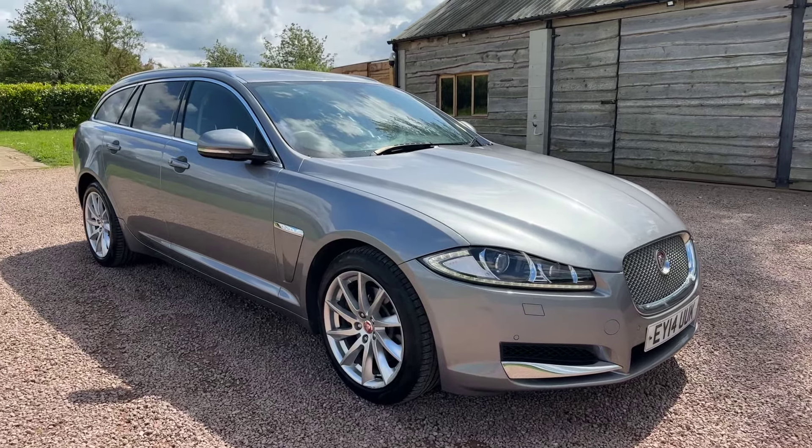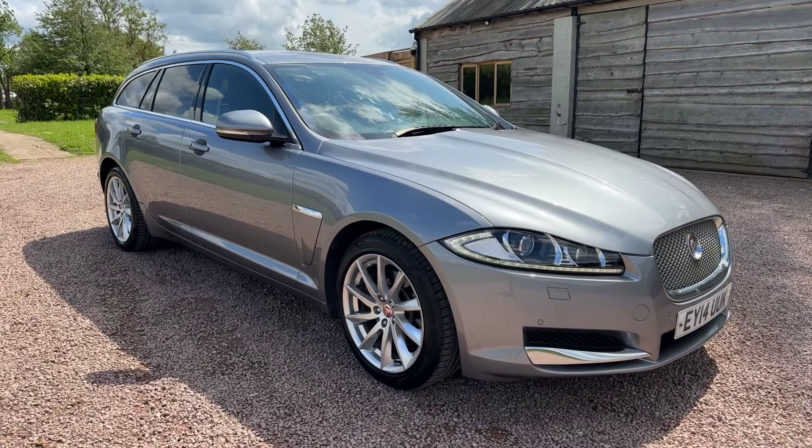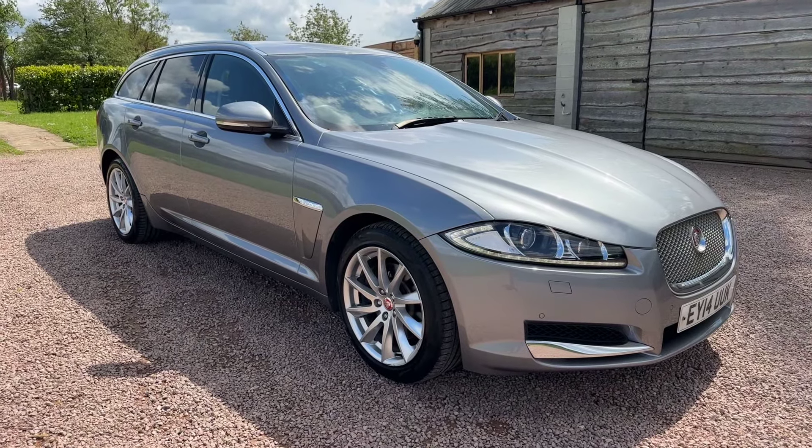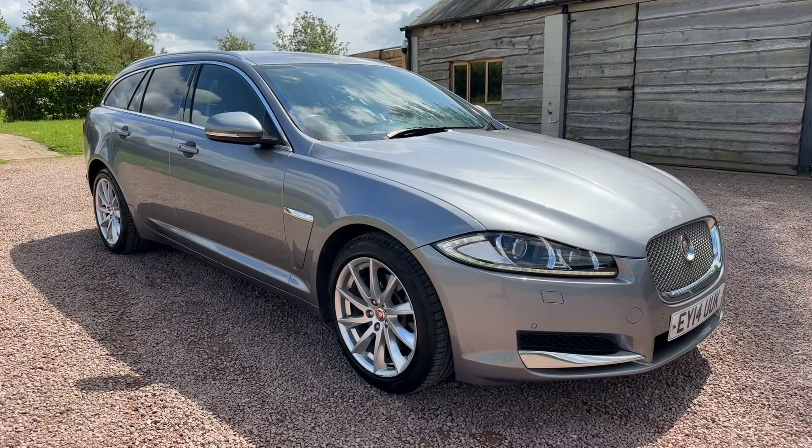Good afternoon, welcome to another video from Barclay Motor Company of Hopwood, South Birmingham. Beautiful Jaguar XF 3 litre diesel premium luxury sport brake estate car.